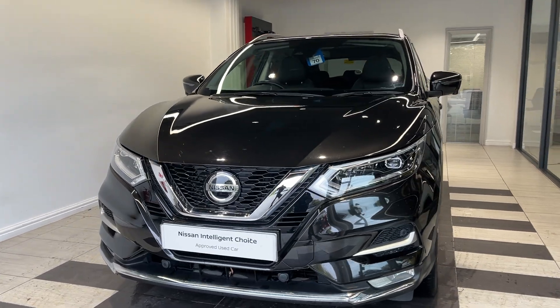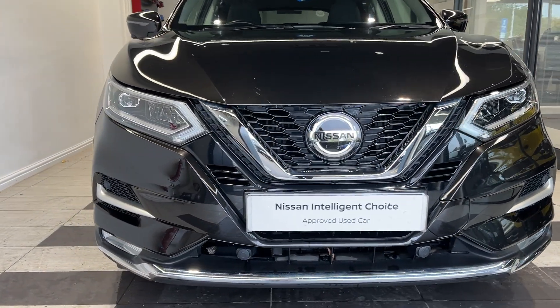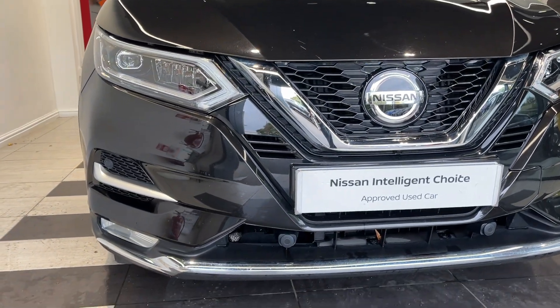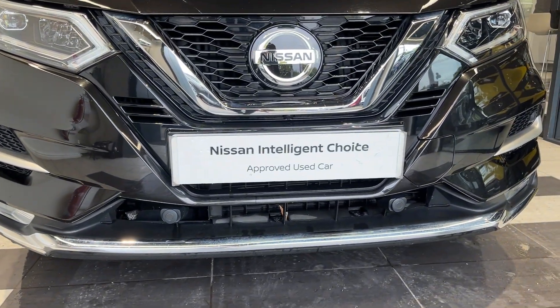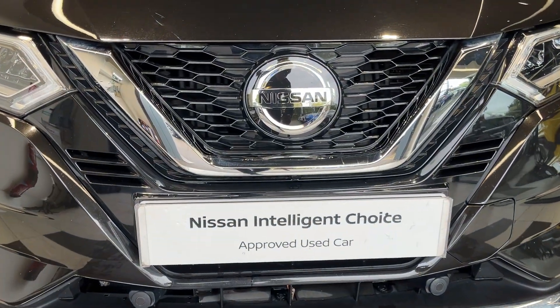Let me show you around the car. Coming down to the front we have LED headlights, LED fog lights, front parking sensors and a front camera.